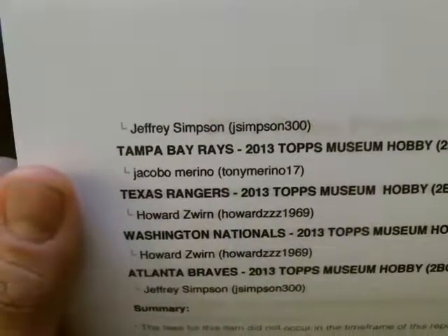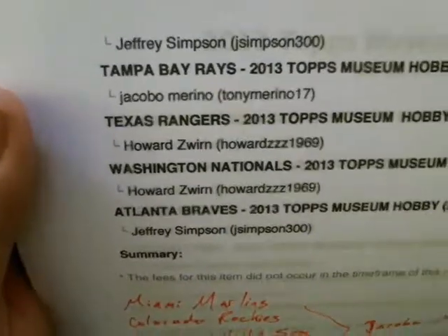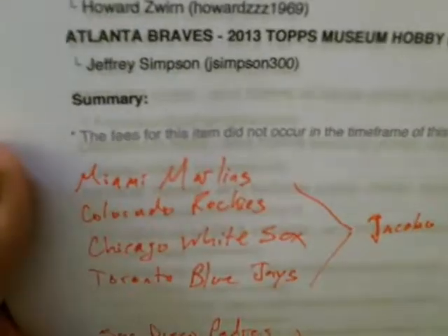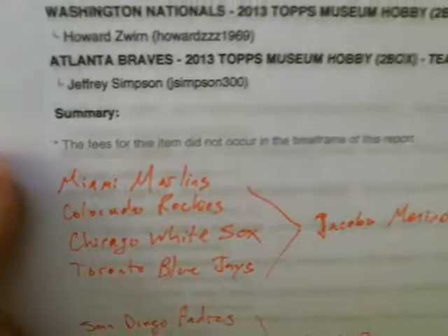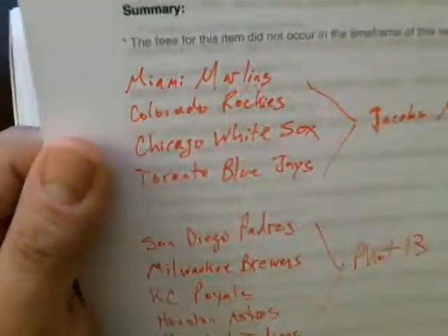J. Simpson, 300. And the next ones that didn't sell that I sold after — Miami Marlins, Colorado Rockies, Chicago White Sox, Toronto Blue Jays — those go to Jacobo Marino. Tony Marino, 17. That's who it's for.